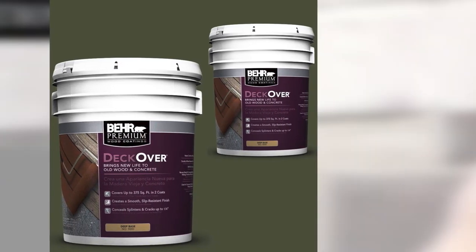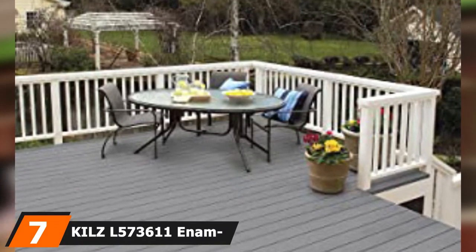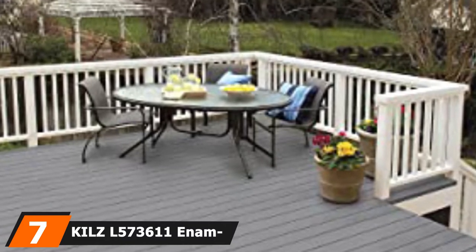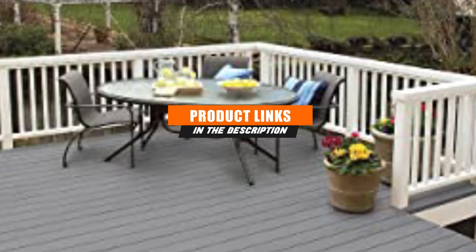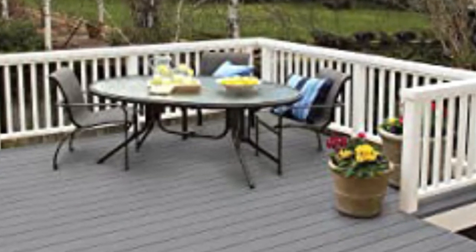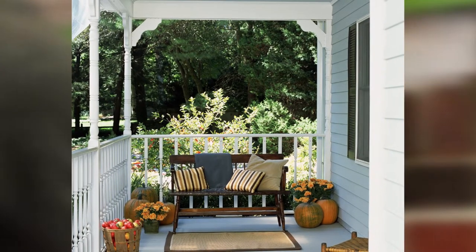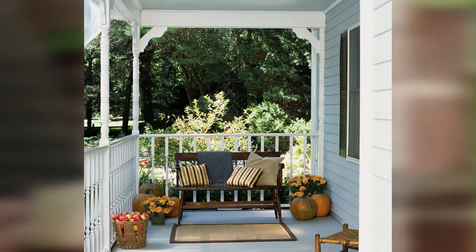It's not suitable for driveways, however. Next, at number seven, we have the Kilz L573611 Enamel Porch and Patio Latex Floor Paint. Check out this product if you're looking for something that applies easily over painted surfaces — this latex enamel has a special film that resists mold and creates a more attractive, safer surface to walk on.